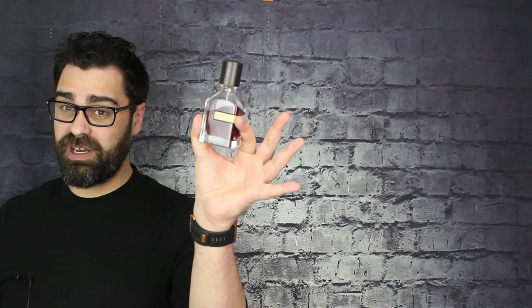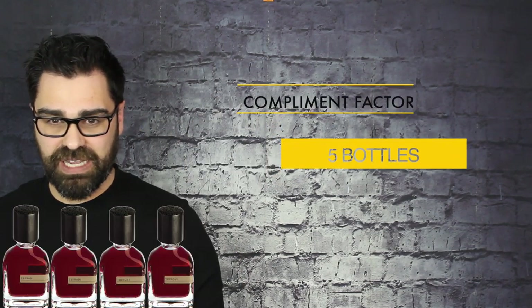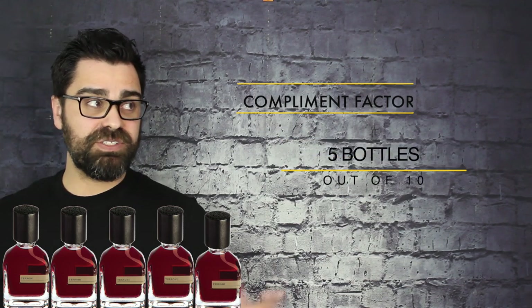For compliment factor, I'm going to give it 5 bottles out of 10 — mid-tier. I've had some good responses, and surprisingly for a bolder scent it's done well, but I'm not going to say it's like some designer or niche fragrances that really rack up compliments. It's a bolder scent, and the noses around you would have to like this kind of DNA. More into the dry down it smooths out, and people who like woody-based fragrances will really like it on you.